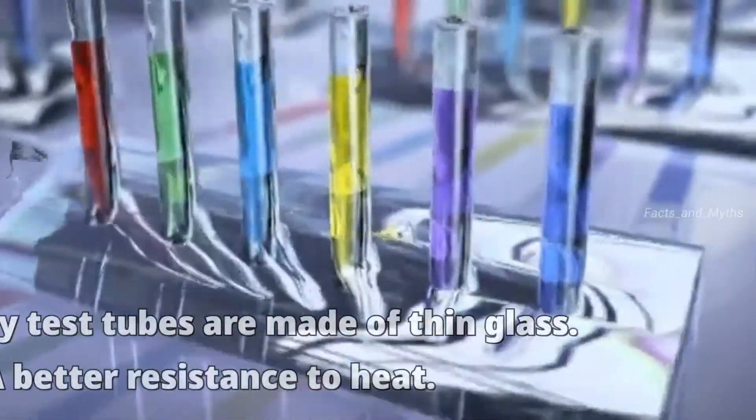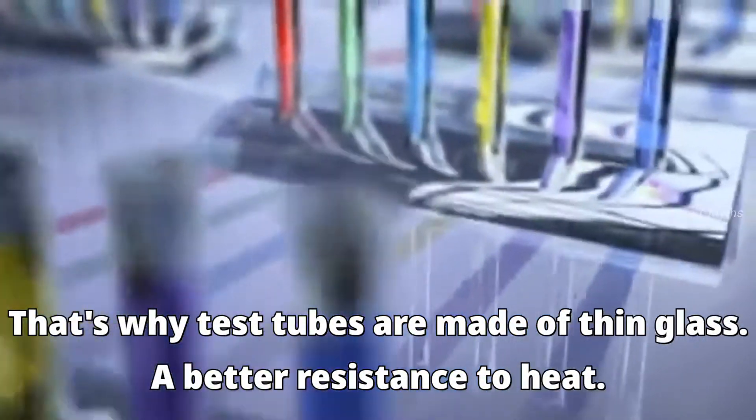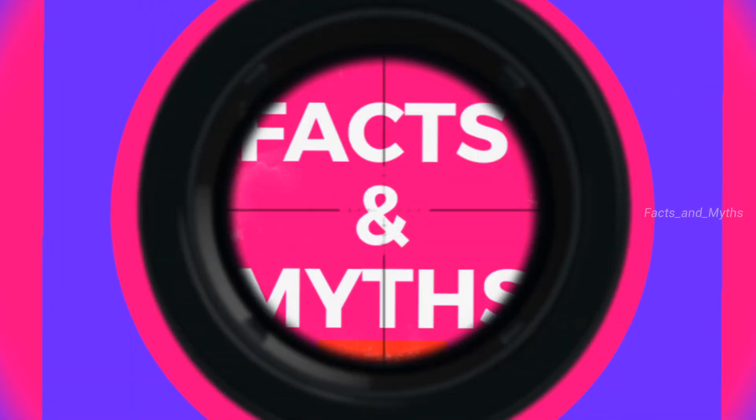That's why in laboratories, test tubes are made of thin glass — it has better resistance to heat. And that's all for today.